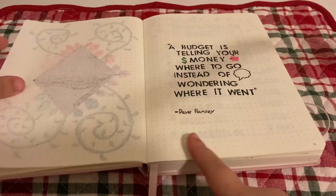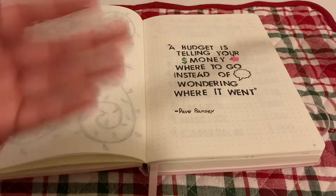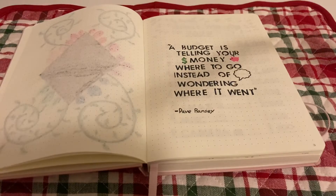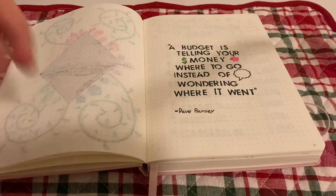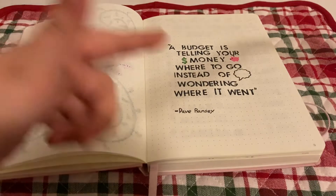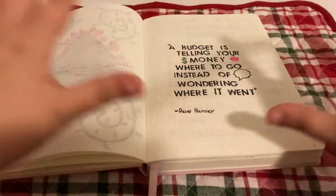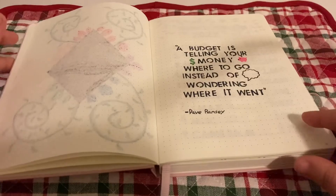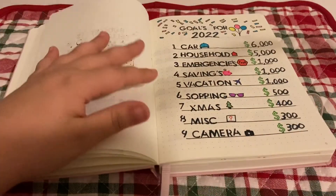We have a quote from Dave Ramsey — this was the best one I found about budgets: 'A budget is telling your money where to go instead of wondering where it went.' I went with a money sign and a piggy bank, and when I thought of 'wondering,' I drew a bunch of thought bubbles.